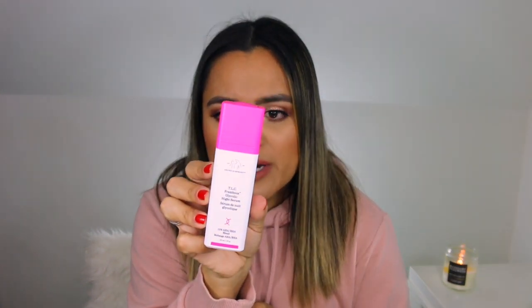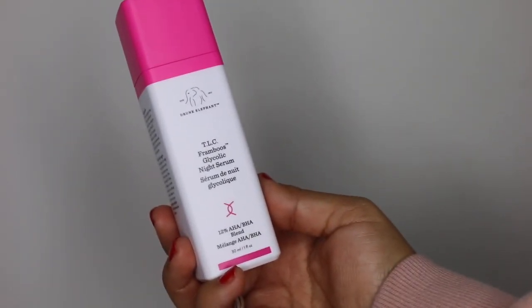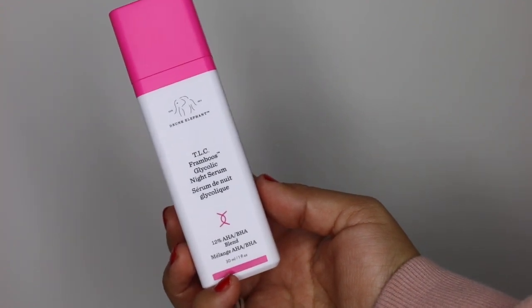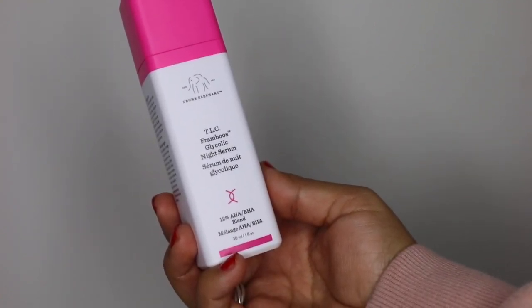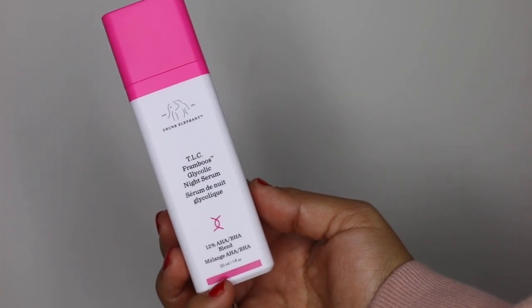Another serum that I enjoyed using in 2018 was the Drunk Elephant TLC Framboos Glycolic Serum. I recently did a video on this because I took a break from it when I started using a Paula's Choice Retinol product. When I revisited the product, I remembered how much I loved it. This has high-potency AHAs and BHAs that will lift away dead cellular debris and improve the overall tone and texture of your skin. Every time I wake up after using this product overnight, my skin just has a healthy luminous glow and my forehead looks amazing. I really, really love this product — this is my second or third bottle. I think this was in my 2017 favorites as well, so it's a repeat.